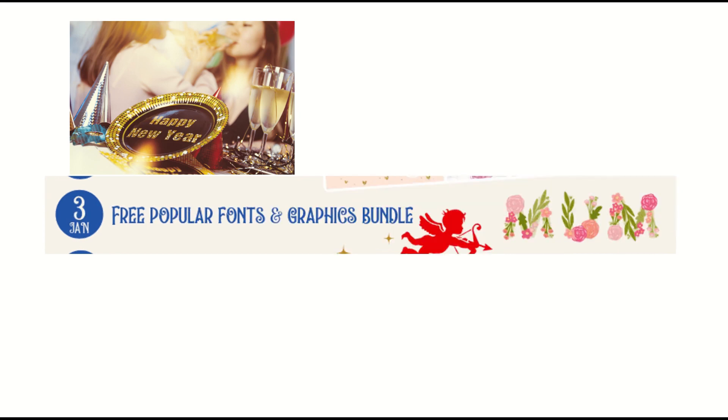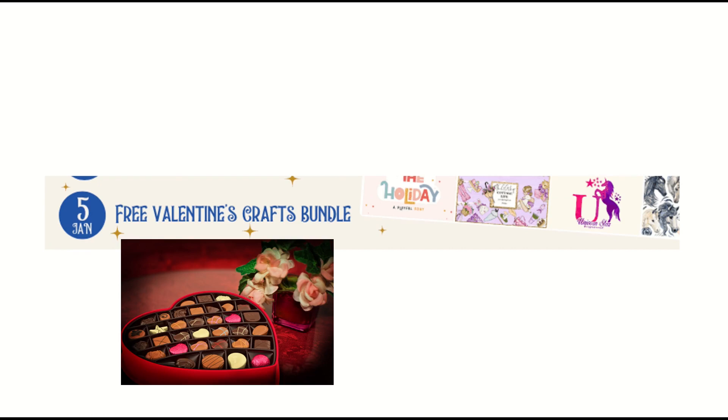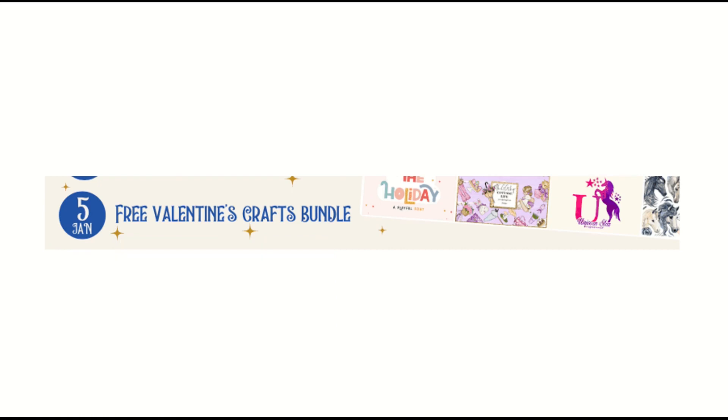Happy New Year! Till January 5th, we've got a free Valentine's craft bundle, because there's no use in thinking about Valentine's Day until after the new year at least.